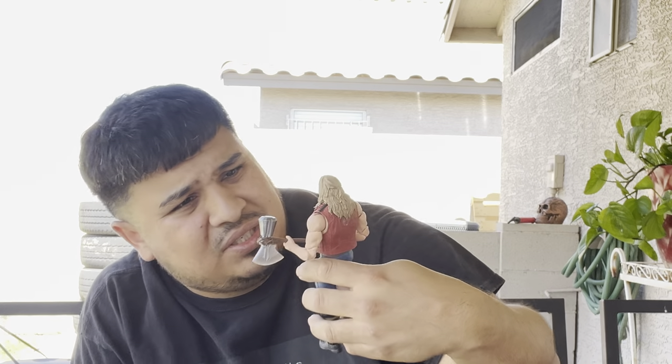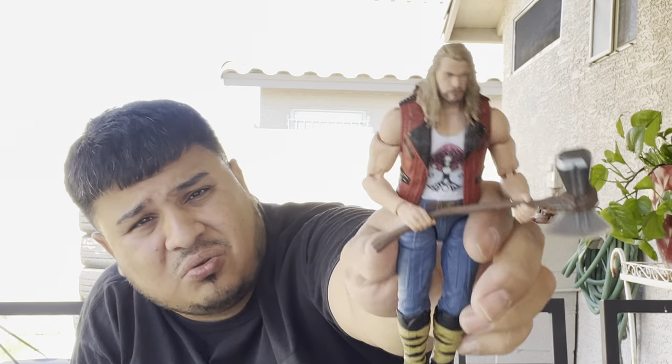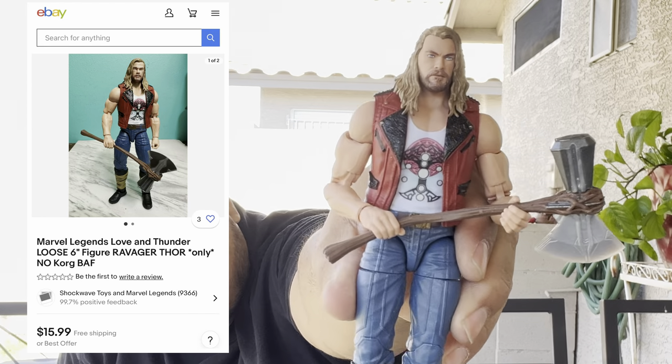We got this guy here — he's a newer toy. Is this Thor? He's from Marvel, the year is 2022 at the bottom. I believe this is Thor. He's got to be at least $5-$10 for this toy alone.